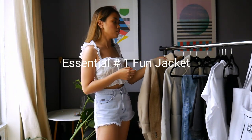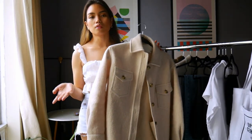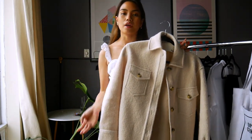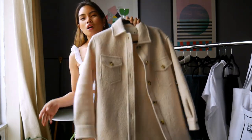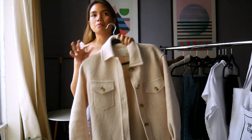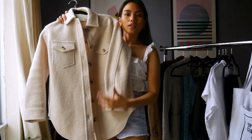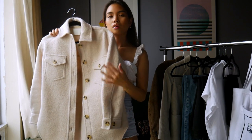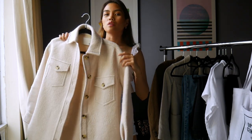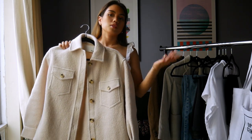The first essential in my workwear wardrobe is a fun jacket. I don't want this 10 items to be the same for everyone because it really depends on your lifestyle and the type of work you do. A fun jacket could be a non-blazer item — a denim jacket, a leather jacket, or a wool jacket like this one, because the office is always cool. This is something you'd wear on casual Friday or when it's just an easy day at work.